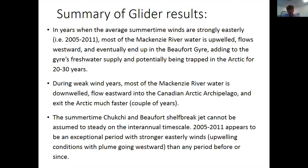On the other hand, when winds are weak, the river water goes the other way — it downwells, flows eastward into the Canadian archipelago, and can exit the Arctic much faster, in a period of a couple of years, with connectivity to that side of the Arctic. The period from 2005 to 2011 that established our understanding of how these currents work actually appears to be somewhat exceptional, with much stronger winds than any period before or since.